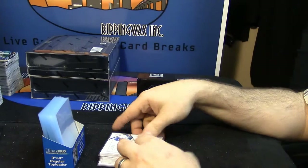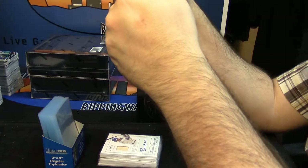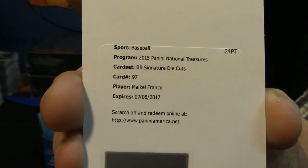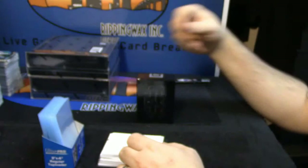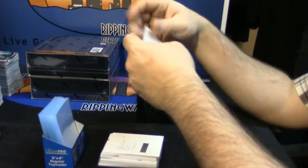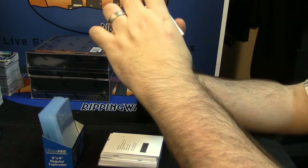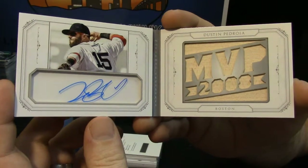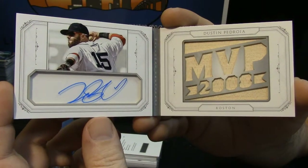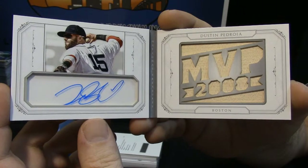There is a redemption — it is a signature die-cuts for Maikel Franco. And the booklet is a National Treasures star, 14 out of 25, the Boston Red Sox MVP 2008, Dustin Pedroia. Very nice booklet.